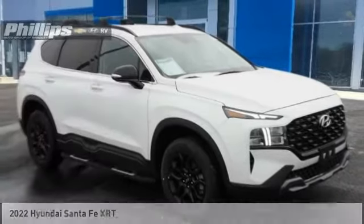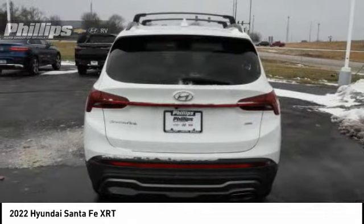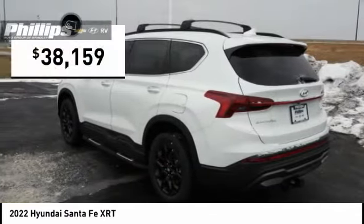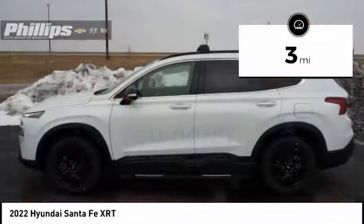Stop by and take a look at the 2022 Santa Fe. Style, quality, performance, value — need we say more? And it is priced below $40,000. This vehicle has less than 100 miles.